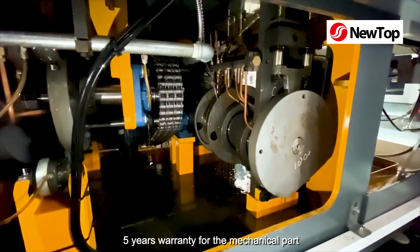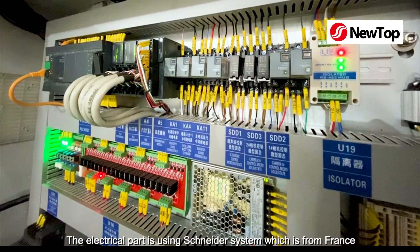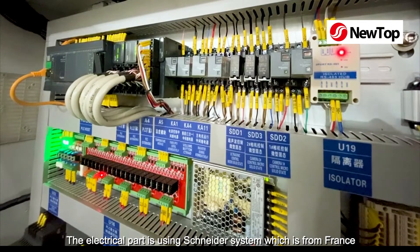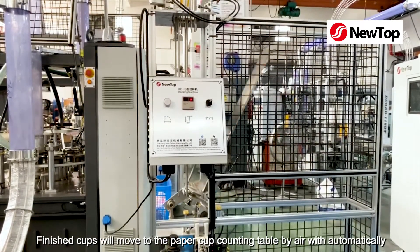Five years warranty for the mechanical parts. The electrical part is using Schneider system, which is from France. Finished cups will move to the paper cup counting table by air automatically.